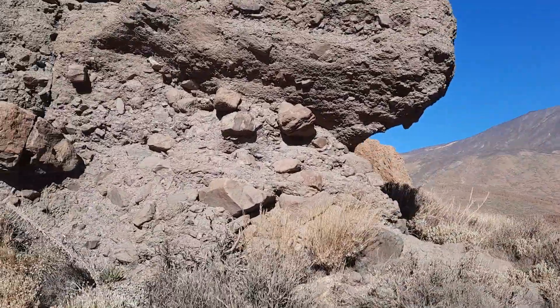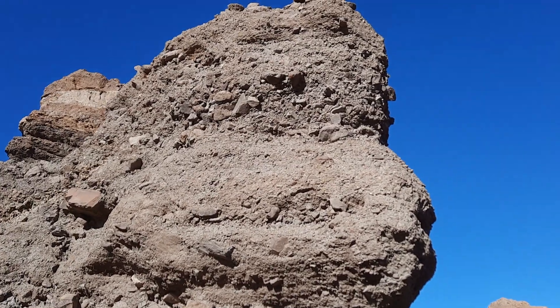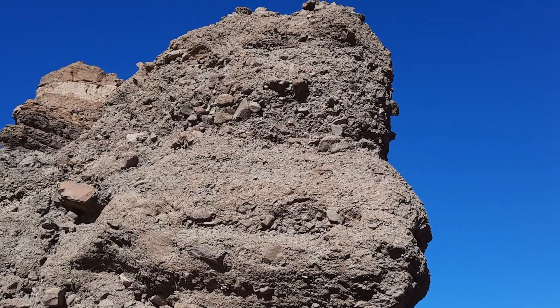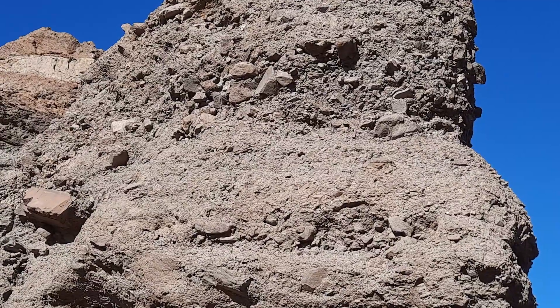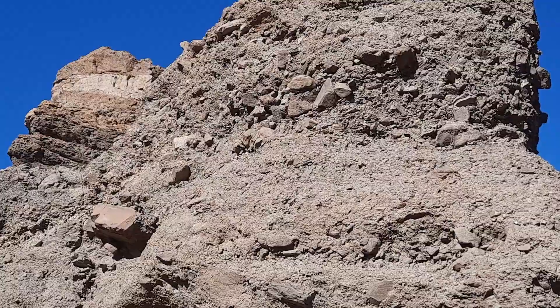If we walk around a little bit here we'll see more of it, and then we get into a finer facies. This facies here would be a meso-breccia because the clasts are clearly below one meter.